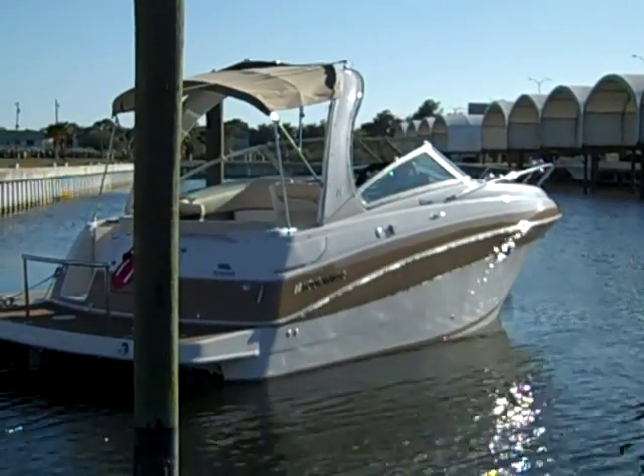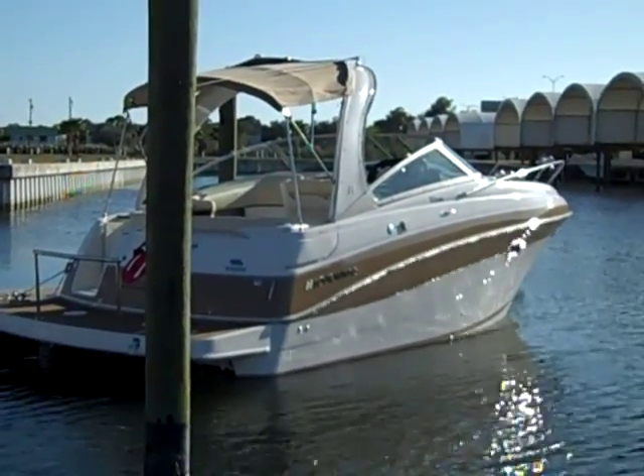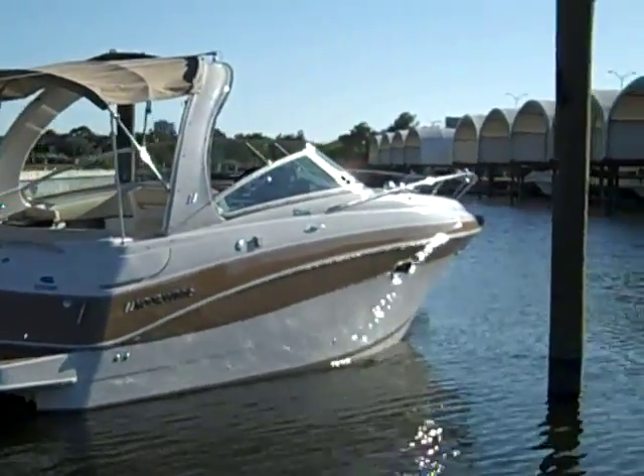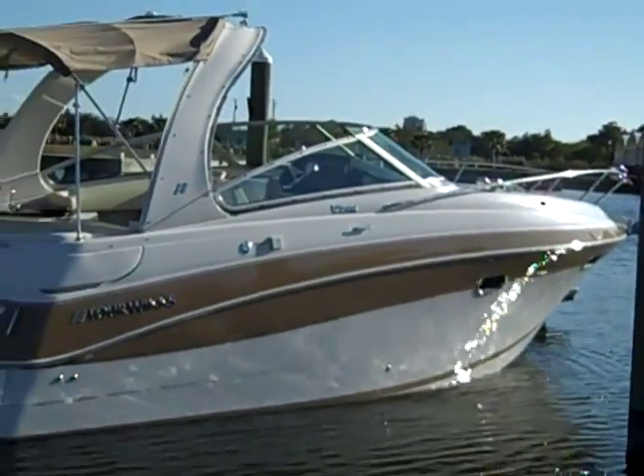This is the 2008 Four Winds 288 Vista. The boat, as you can see, is in remarkable condition. And that's a good shot of the starboard side.